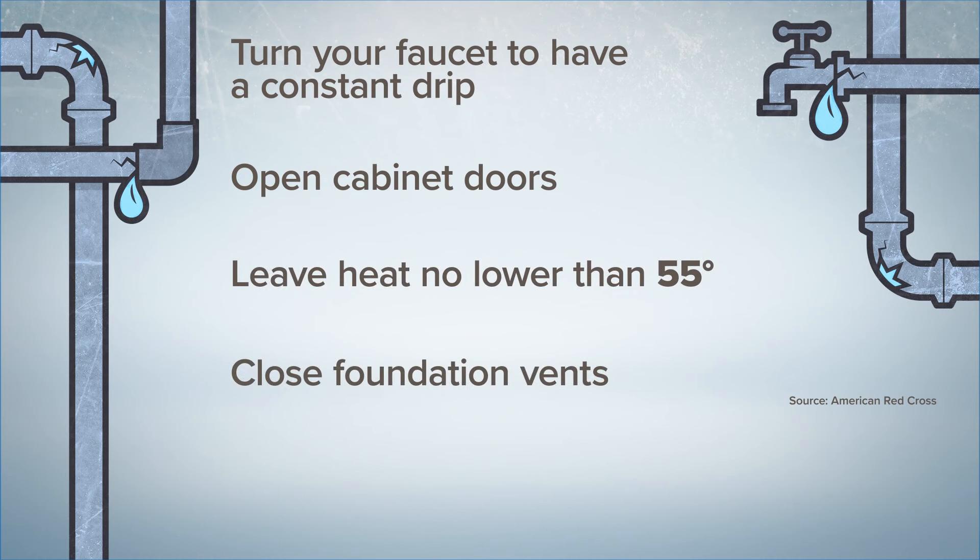Also open your cabinet doors — it allows room temperature air to warm your pipes. It's also best to keep your heat at 55 degrees or above. And if you can close your foundation vents, you want to do that.